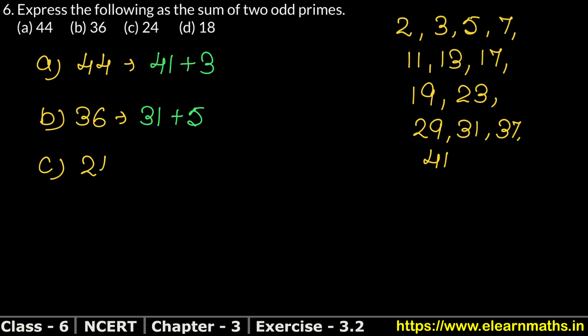In part C, the number is 24. If I add 5 and 19, then my 24 will come. So 5 plus 19 equals 24. Also, if I add 7 and 17, then my 24 will come. So 7 plus 17 also equals 24.